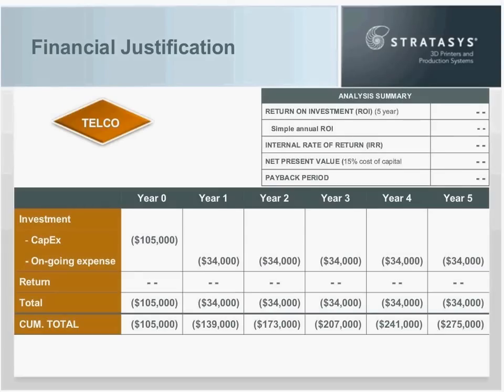So now we start building our financial template. At the top we have the analysis summary, which shows key metrics for the business justification — with dashes because we don't have enough information to calculate them yet. At the bottom, the table shows year zero: the initial investment of $105,000 for the system. In years one through five, we have $34,000 of ongoing expense. The cumulative total shows that after five years, Joe's company would have invested $275,000.